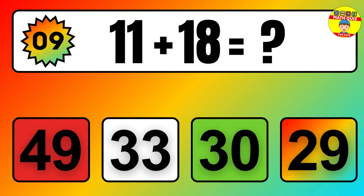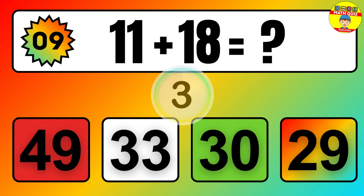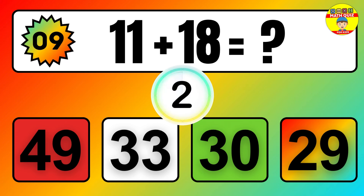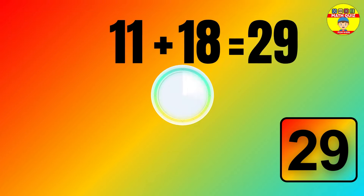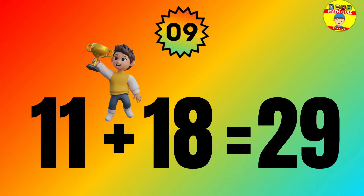Question: 11 plus 18 equals what? The answer is 11 plus 18 equals 29.